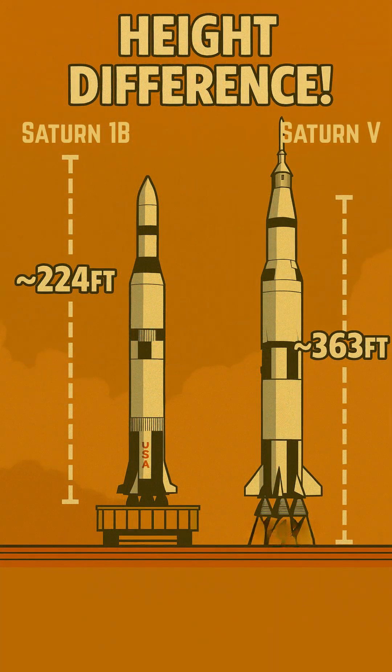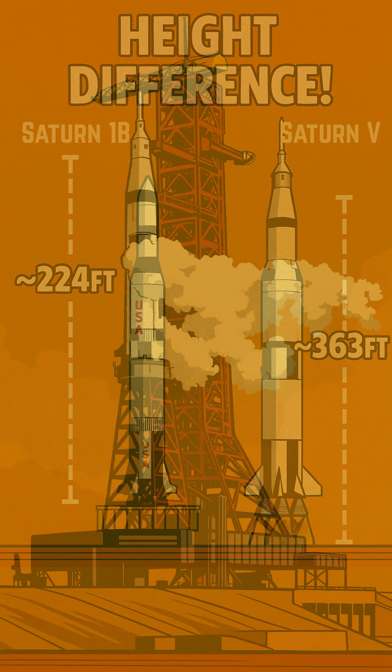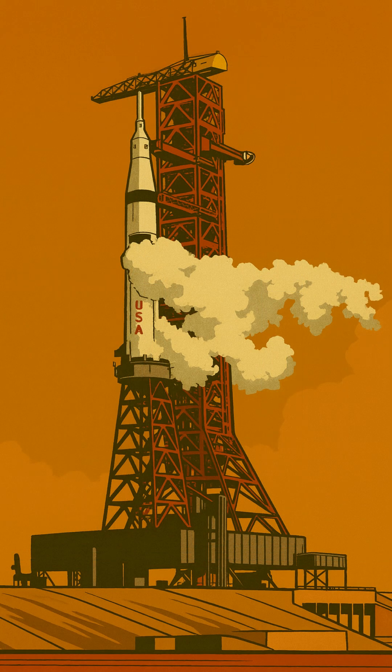Why the elevated platform? Because the mobile launcher was built for the towering 363-foot Saturn V. The Saturn 1B was much shorter, around 224 feet tall. The Milk Stool was essential to lift the Saturn 1B to the correct height, making sure its upper connection points, engines, and umbilicals perfectly aligned with the massive flame trenches and ground systems below.